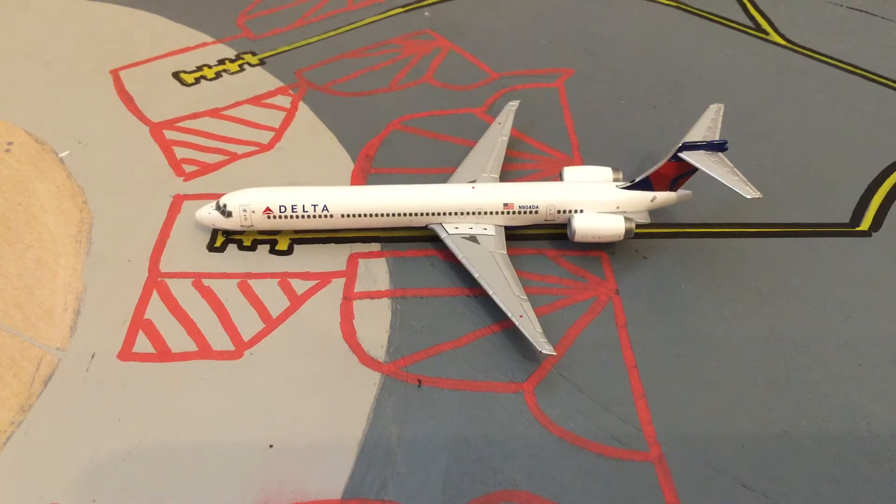Most of the passengers are going to switch over to a 757 and they're going to head out to Luis Muñoz Marín International Airport, which is basically San Juan.